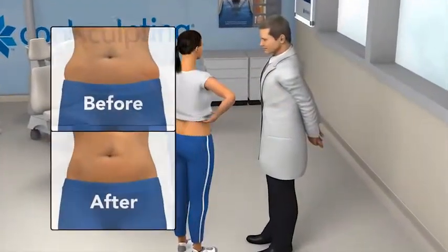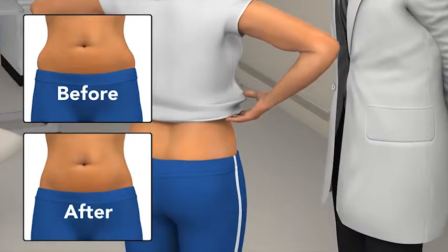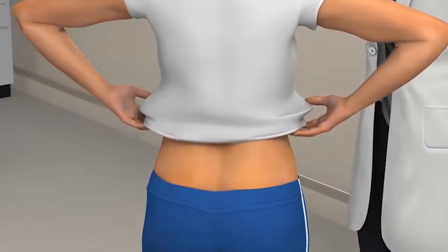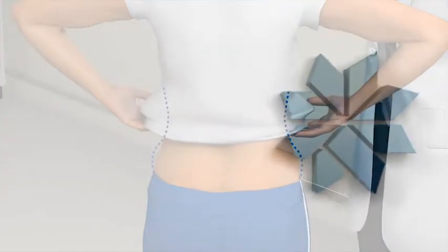In your follow-up visit, your doctor will take after photos, so you can really see how effective your CoolSculpting treatment was. You and your doctor will assess your results to determine if you would like to have another treatment on the same area, or treat other problem areas.